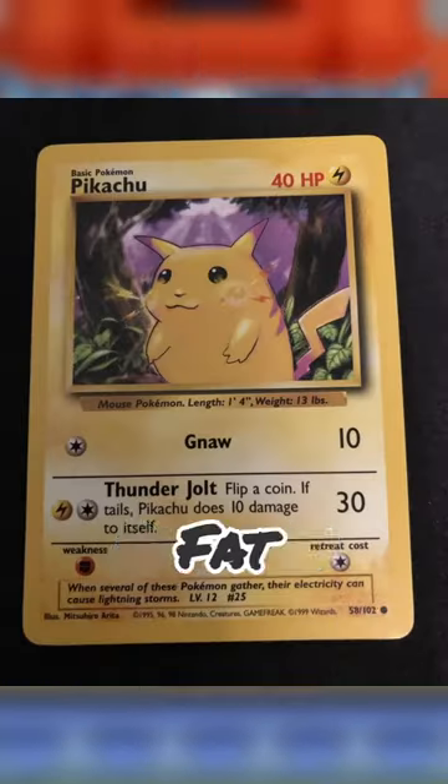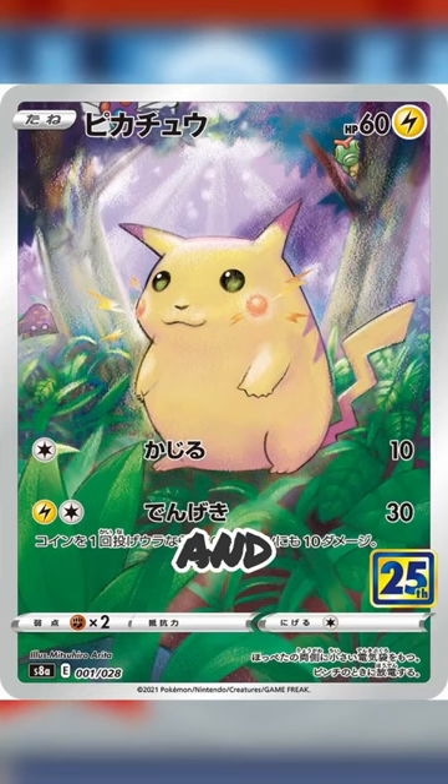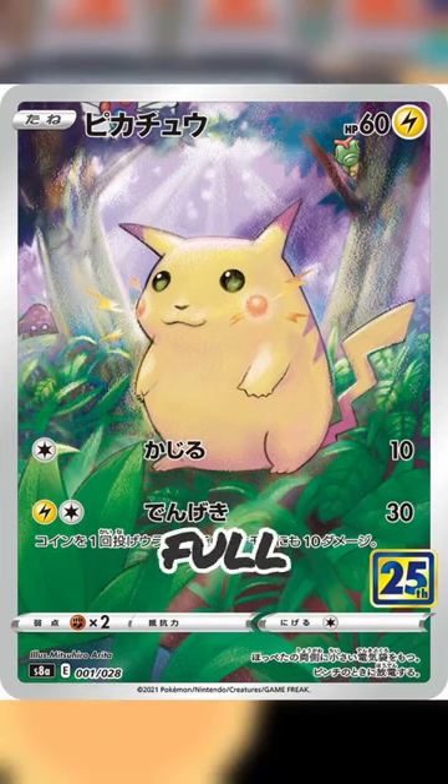This one's a classic, but I love it. Fat Pikachu is best Pikachu. And they even decided to remake this classic fat Pikachu into a full art. It looks so cute.